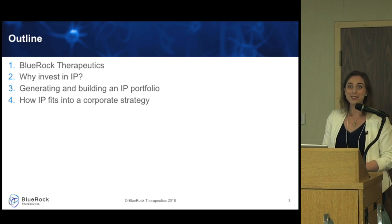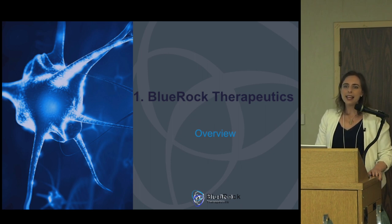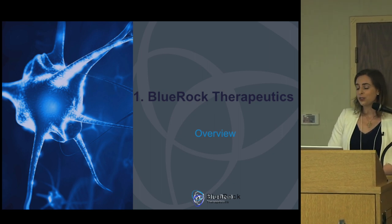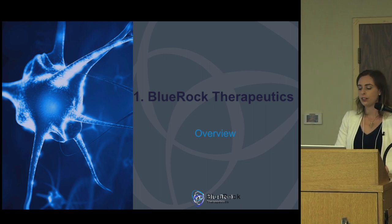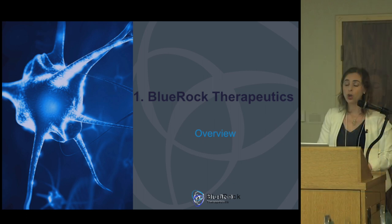BlueRock Therapeutics — this is the only slide I'll give you on BlueRock. I joined about a year and a half ago. BlueRock is a startup company launched at the end of 2016, backed by Versant Ventures and Bayer Pharmaceuticals. Bayer and Versant invested a substantial amount — a $225 million Series A round — and they did that by pulling together the basis for the technology BlueRock would work on.